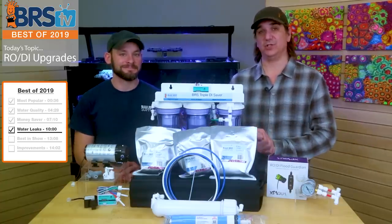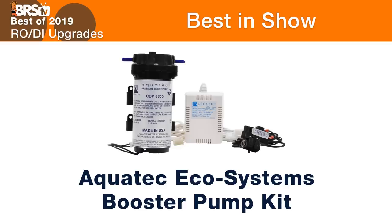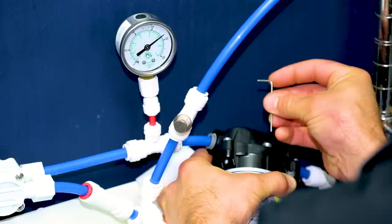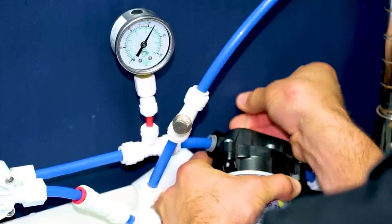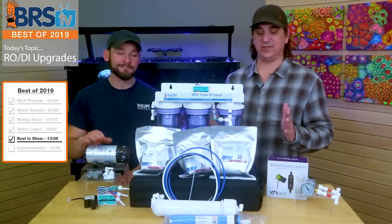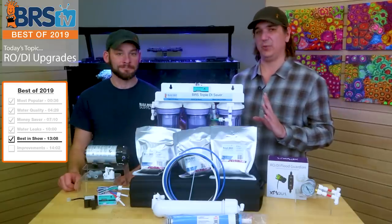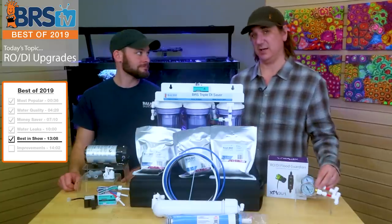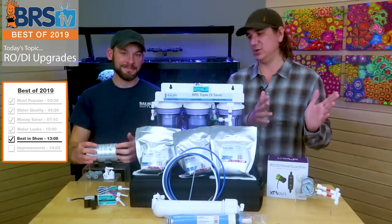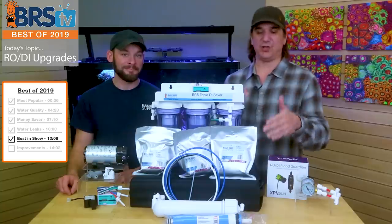Best in show of 2019 is for sure the booster pump. If you have pressure somewhere between 30 and 50 PSI, just go out and get one — you'll be super happy with the amount of water you produce and the reduction in DI consumption, and it will pay for itself right away. If you want faster, higher quality water past 50 PSI, you'll also achieve it. If you're running dual membranes, we really like to see pressure up around 60-65 PSI and this thing will help achieve that. Nothing will help your RO system produce better water than increasing the pressure and how the RO DI membrane works.